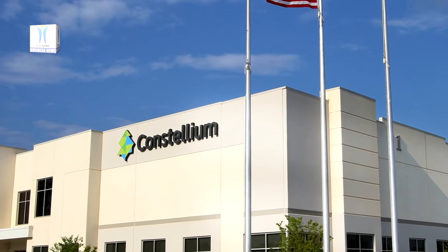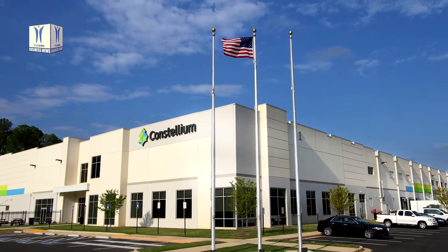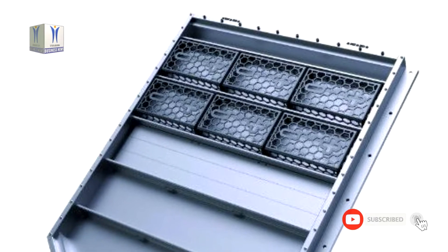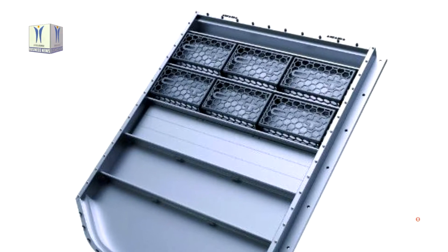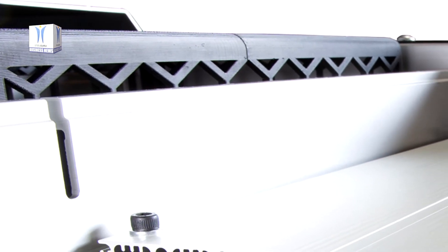Constellium SE announced that it will lead a consortium of automotive manufacturers and suppliers to develop structural aluminium battery enclosures for electric vehicles. The £15 million Aluminium Intensive Vehicle Enclosures Alive project will be developed in the UK and funded in part by a grant from the Advanced Propulsion Centre as a component of its low carbon emissions research programme.